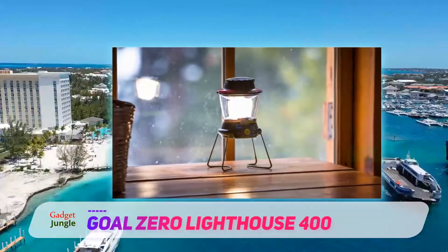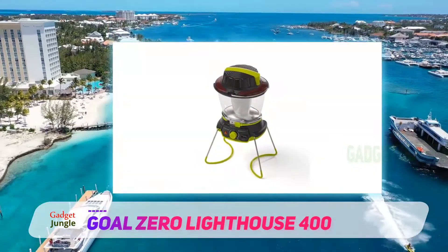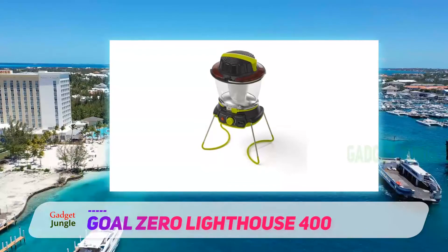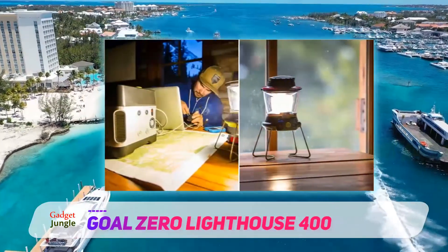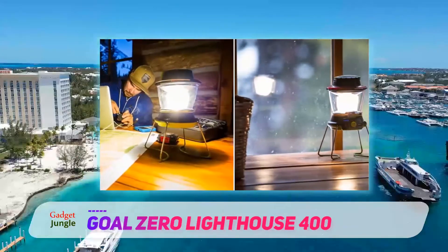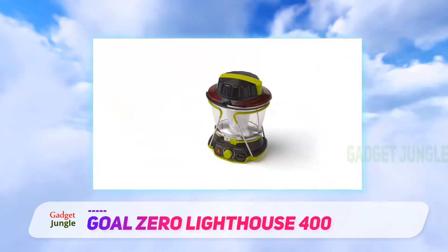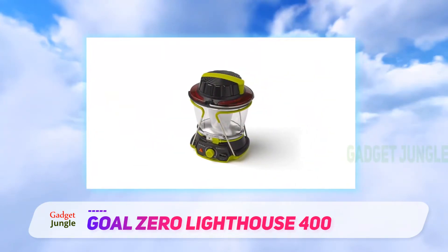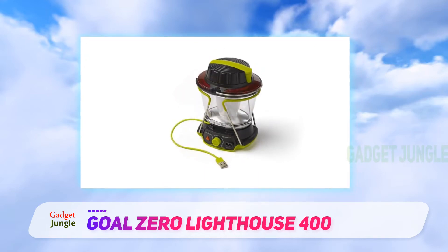Battery life is unexceptional. The Lighthouse can manage 48 hours of burn time, but only on the lowest setting with one side illuminated. With both sides at maximum, the lantern lasts just 2.5 hours. The Lighthouse does have a hand crank for emergency power, but it's best reserved for emergencies. We found that we could usually get the Lighthouse to last through trips of up to a few days without issue. Still, this lantern would work best in tandem with a charging system like a portable battery charger or a solar panel.